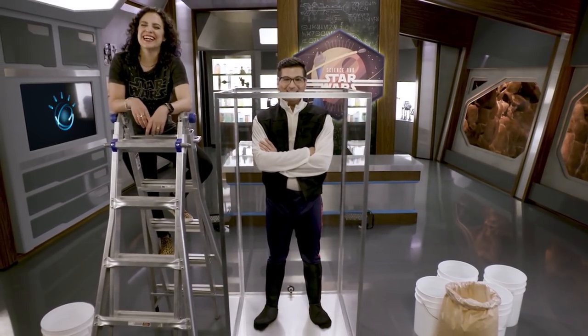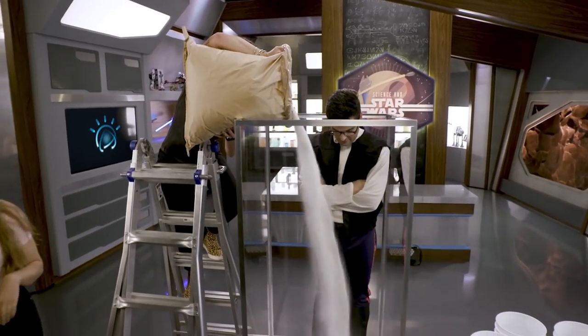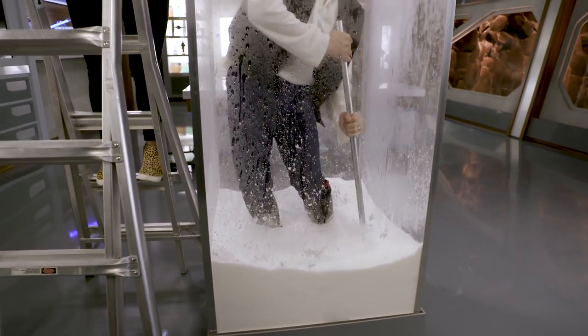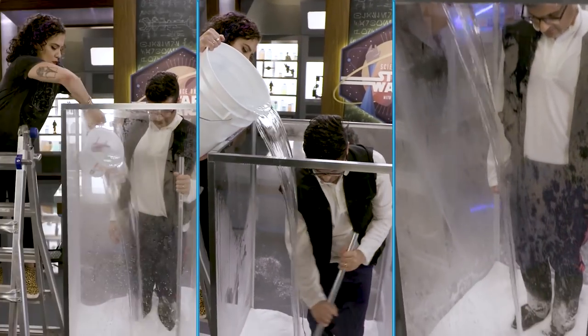Welcome to the smartest thing I've ever done. This is going to be amazing — I cannot believe I have given you control over this. As I'm mixing it, it's definitely starting to expand and resist a bit more. It's neat because when I pour it in, I can actually see it expanding really quickly.